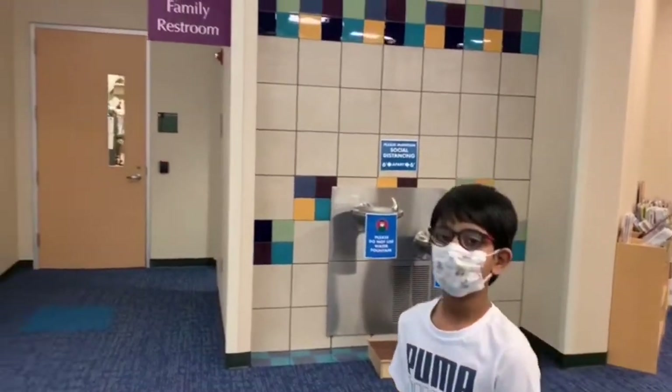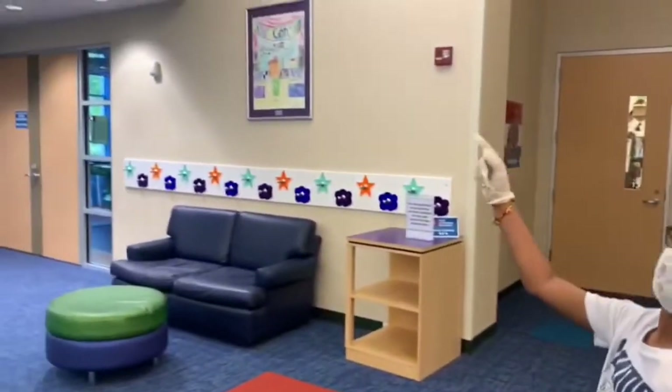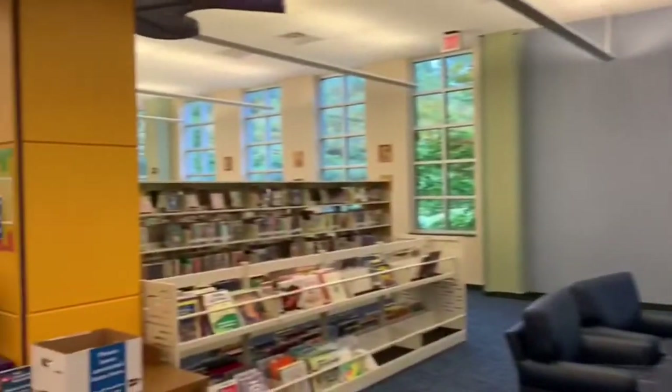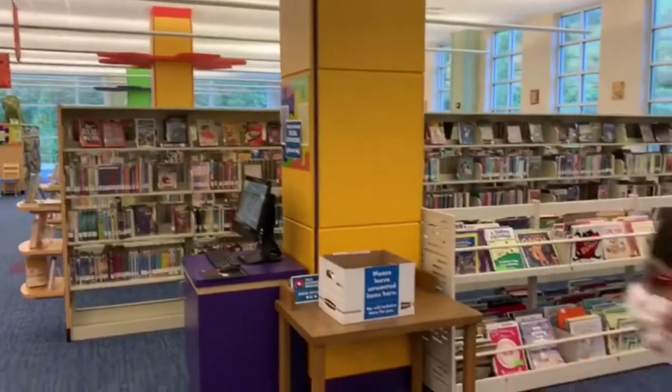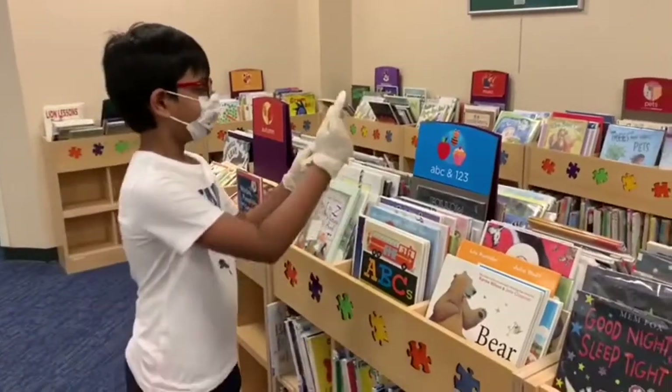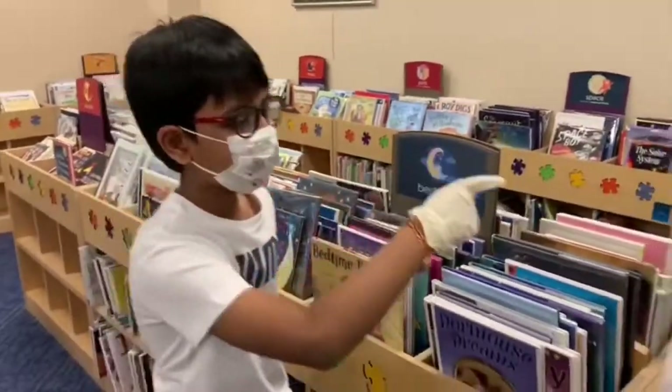Here is the smaller kids' story time area where story time takes place. It is for kids below four years old. And you can see the decorations as well.